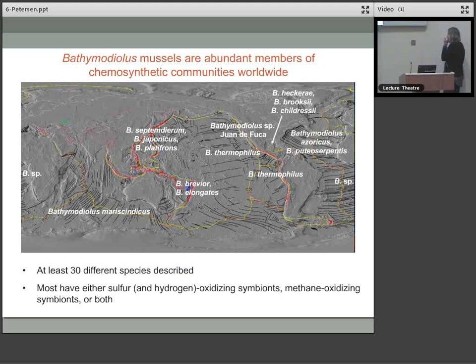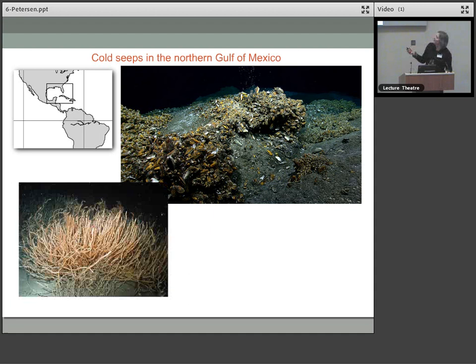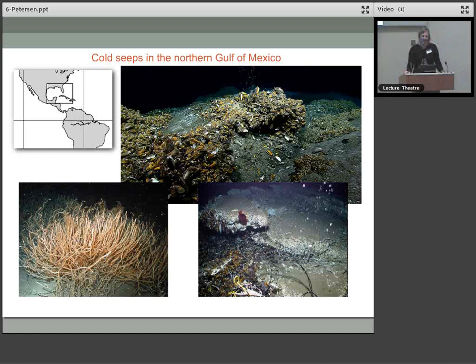I'd like to take you now to the Gulf of Mexico, where there are three known species of Bathymodiolus mussel: Bathymodiolus heckerae, brooksi, and childressai. In the northern Gulf of Mexico, these cold seeps are very prominent — some of the best studied in the world, easily reachable from ports in the USA. We see giant beds of Bathymodiolus mussels, vestimentiferan tube worms, and the typical carbonates seen in previous talks.